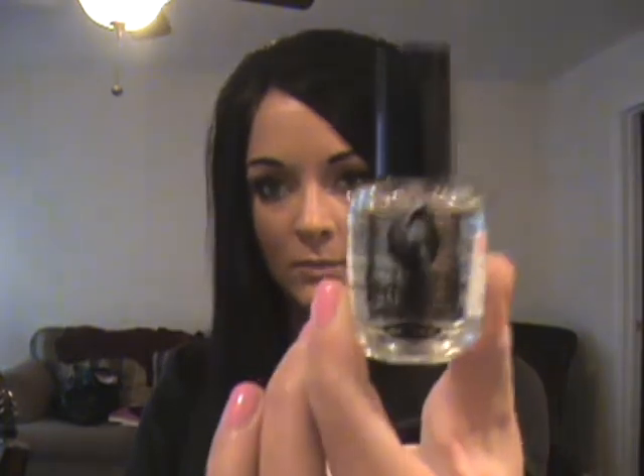I found the best top coat ever, and it is Seche Vite top coat. It smells really, really bad — kind of really chemically — but it makes your nail polish dry super, super fast and it makes it really, really glossy, and I recommend this to everybody. I got it at Sally's for $7.99, but they also have it at CVS next to the nail polishes — it's in the false eyelash aisle.